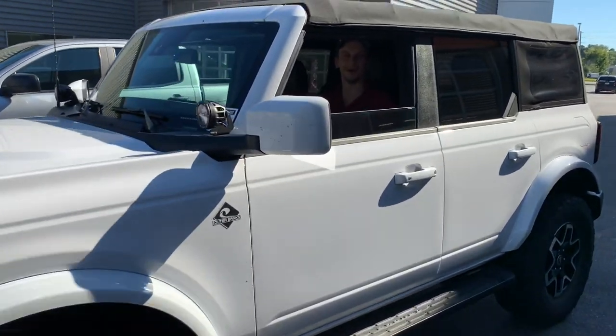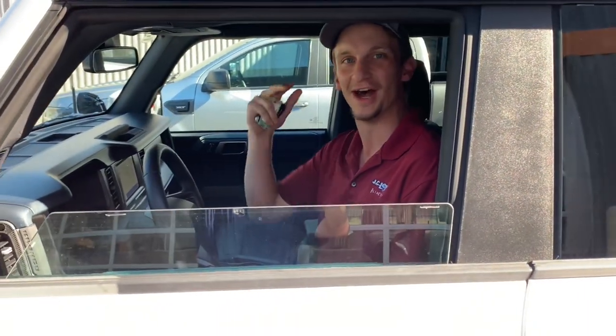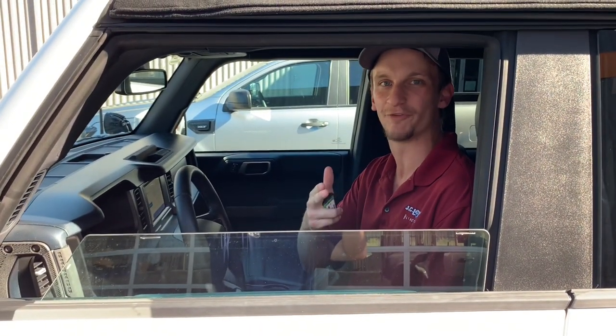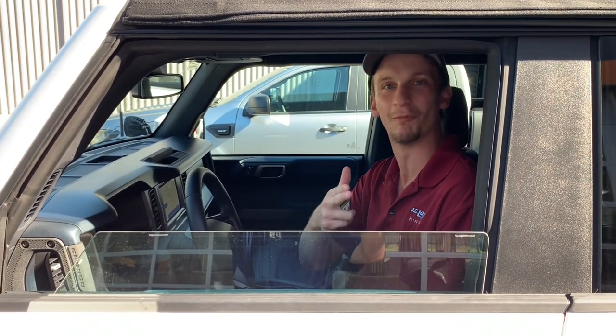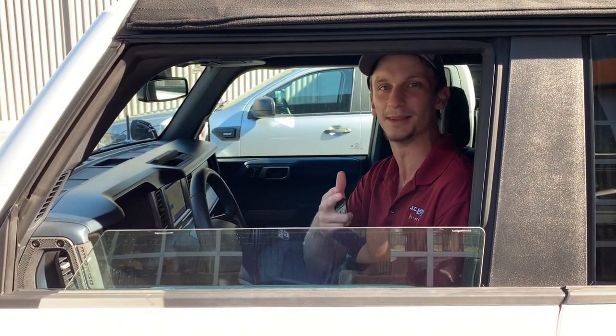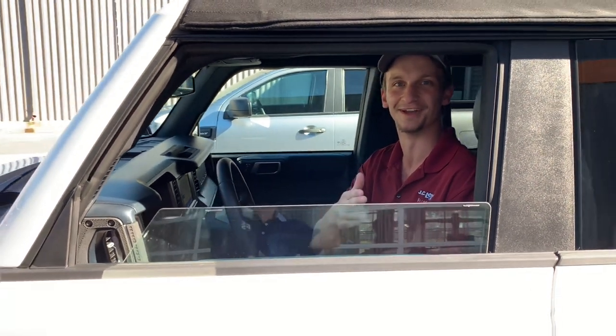Thanks for coming on down to sunny Statesboro, Georgia checking out our Ranger and Bronco comparison — I know it's been fun, I know it's been informational. When you want to have more fun you need to get a Ford, and when you want more information you need to come to JC Lewis. Talk to Walker Paul Tetters, talk to Jake the Car Guy — come see us.